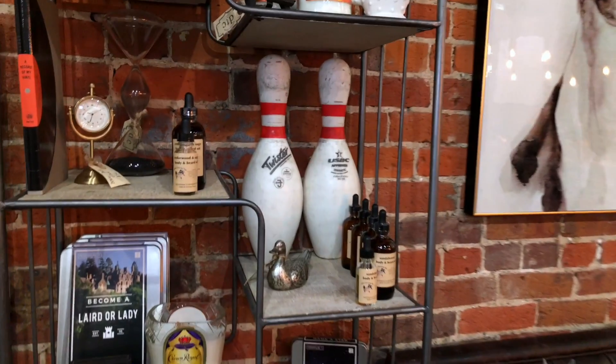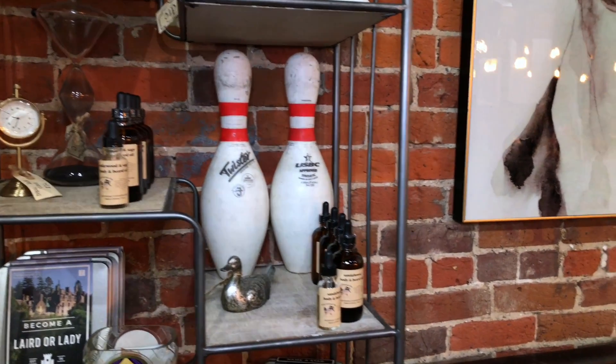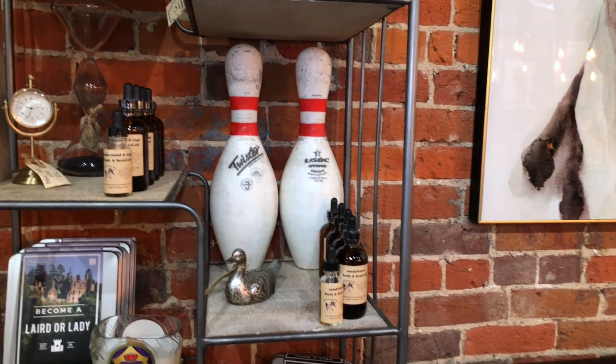They're really cool bowling pins — so they're real bowling pins that have been used in bowling alleys, and how cool is that to have on your shelf? There's lots of really cool finds in here that will make your room really unique and different.